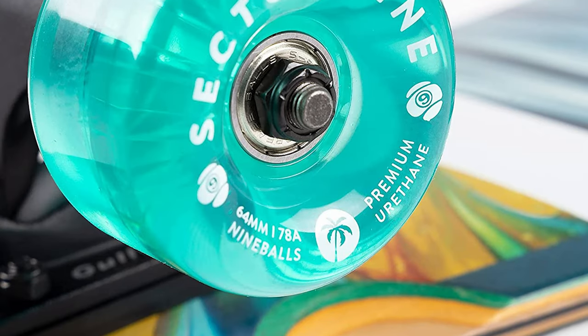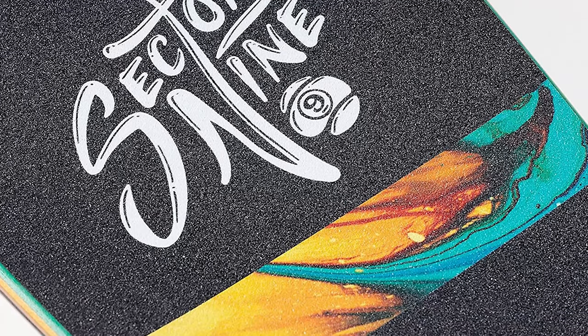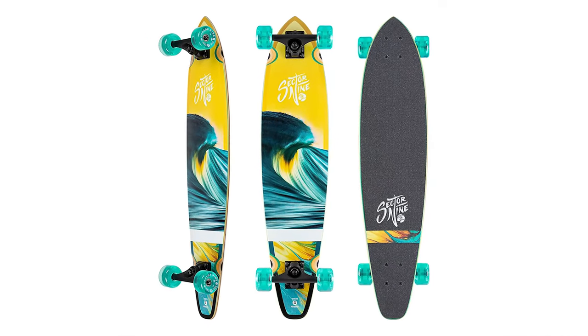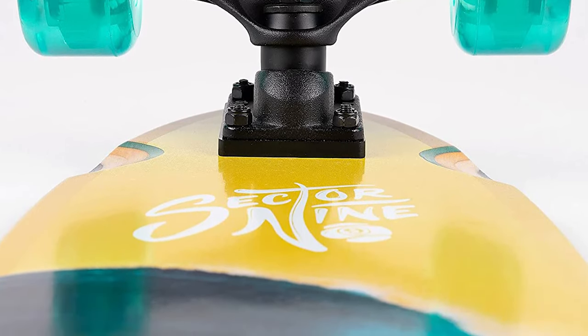It's made from strong carbon fiber that's lightweight, stiff, and responsive. It features a double concave shape for stability and control, and it has high-quality components that make it durable enough for daily use. All of these features combine to give you the best longboarding experience available today.